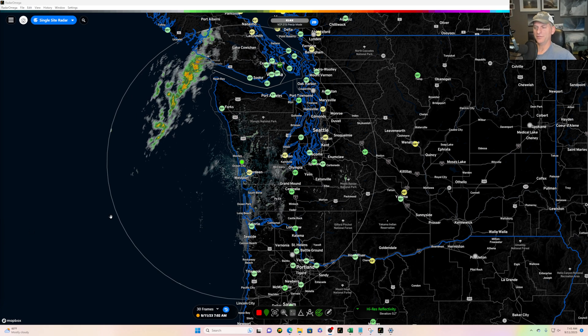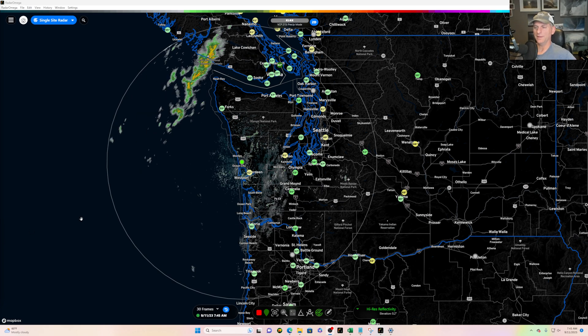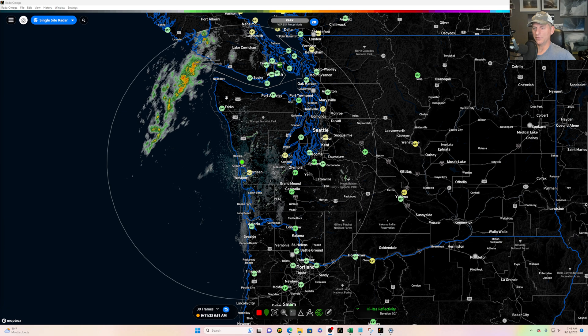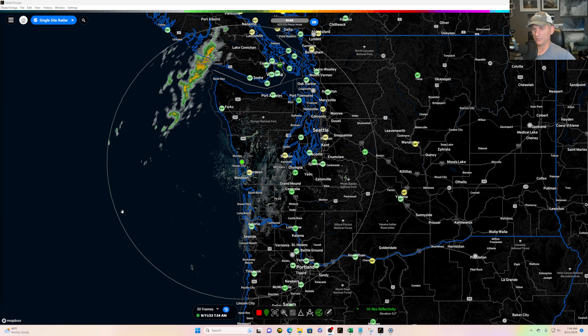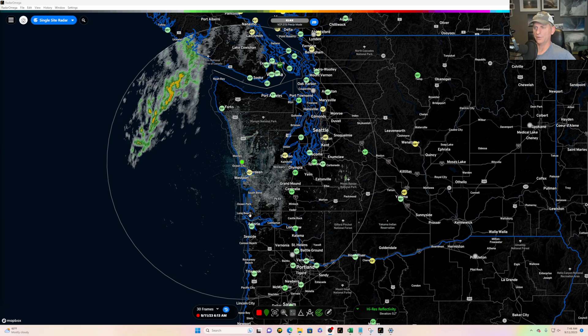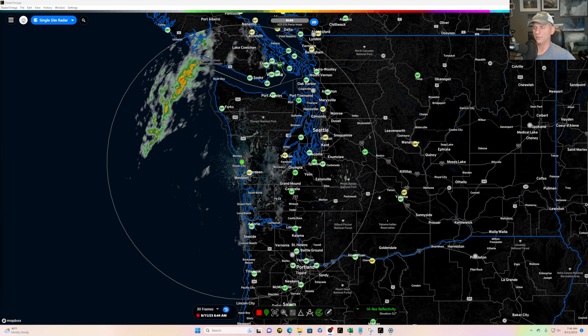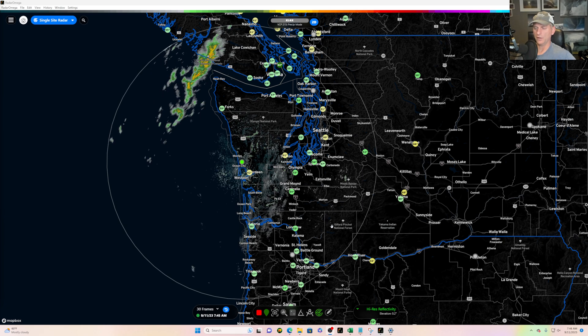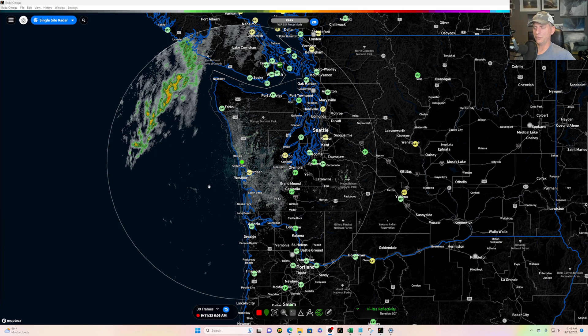Hey everybody, Michael Snyder, Pacific Northwest Weather Watch. Today is September 11th and right now we're looking at the Langley Doppler radar. You can see the precipitation moving up into Vancouver Island, inching its way towards the Washington coast. The frontal system is not packing that much of a punch — hopefully we can squeeze a couple hundredths of an inch out across some of the lower elevations, with better chances across the higher terrain the further northwest you go. We have another chance as we go through Tuesday.